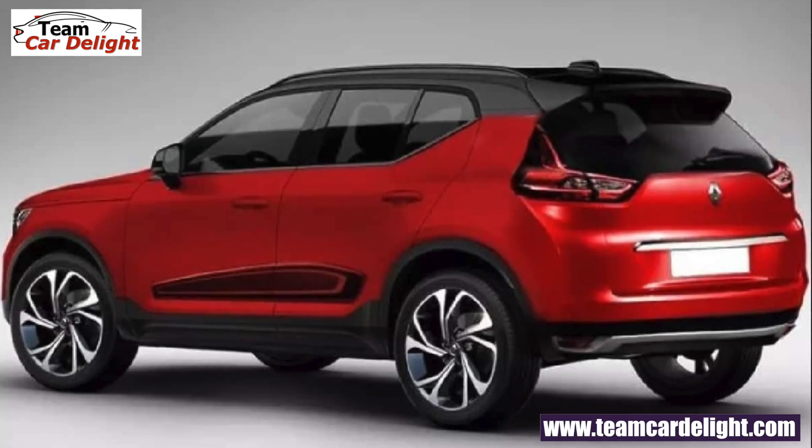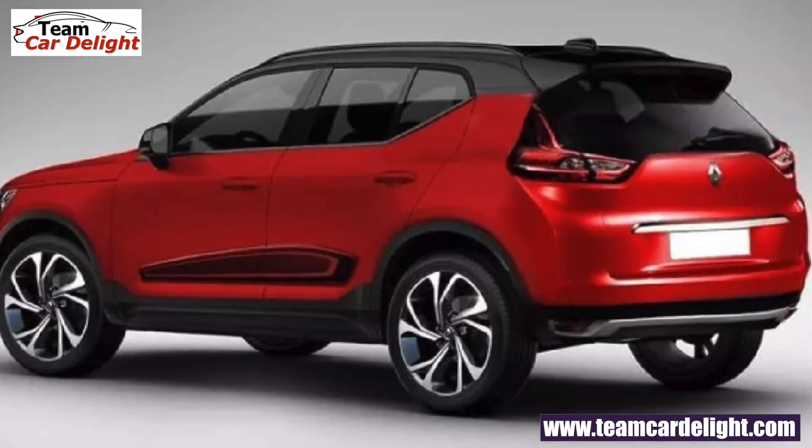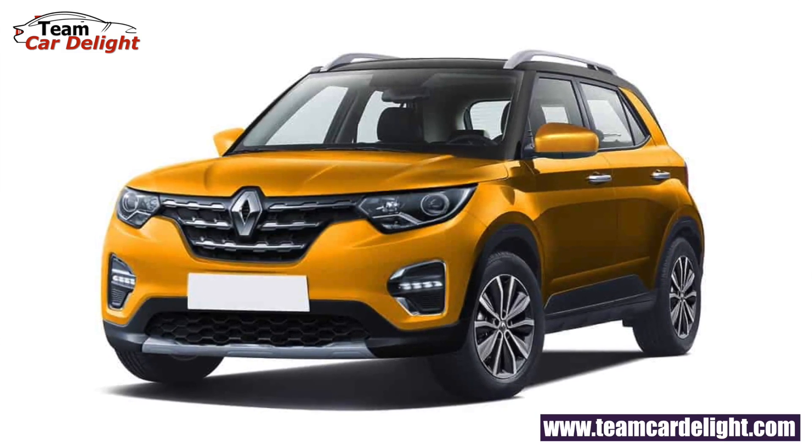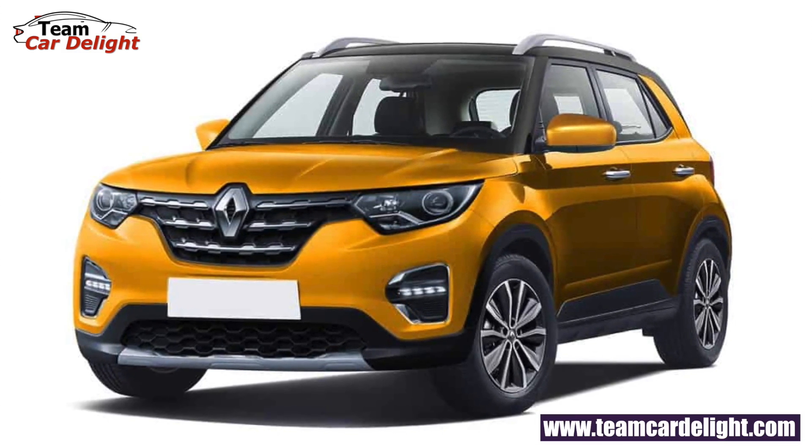Mostly SUVs will launch first, and manufacturing will be in Maharashtra. Renault's Kwid and Duster have seen huge success — the compact SUV segment is selling almost 30,000 units per month. Renault's upcoming vehicle will also be a very value-for-money option.